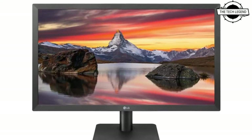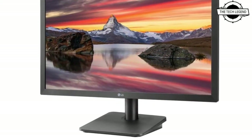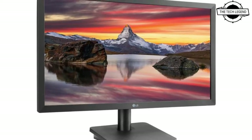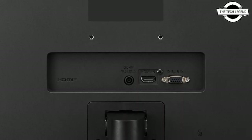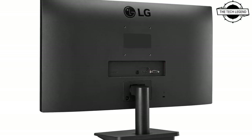The LCD screen employs a high contrast VA technique and has eye care capabilities such as blue light reduction mode and flicker-free. Additionally, it includes gaming specific features such as DAS mode that eliminates screen latency and black stabilizers that improve vision in dark sceneries. It is effective in a wide variety of situations ranging from business to gaming.